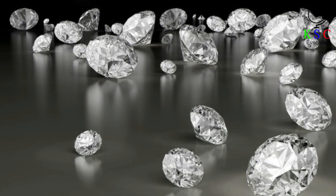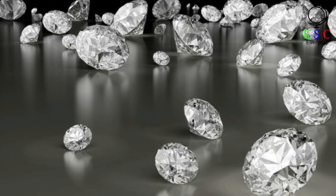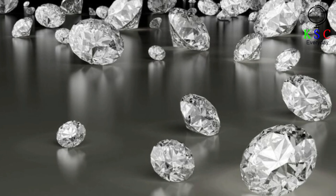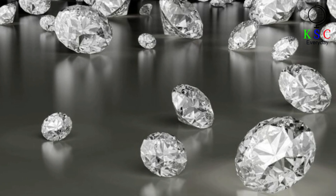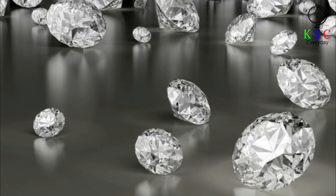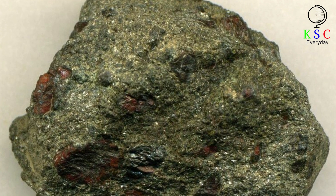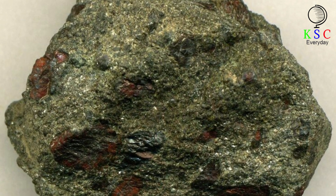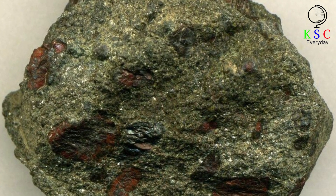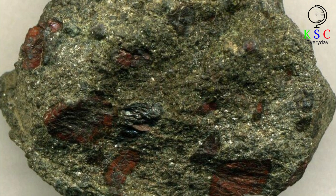Those Baffin Island samples were taken from the Chidliak Kimberlite Province. Originally, the exploration was carried out by Peregrine Diamonds, a company that has since been taken over by De Beers. The fragments themselves are extremely expensive and cost a lot of money to collect — no wonder, given they potentially contain diamonds. The team at the University of British Columbia were grateful to Peregrine Diamonds and De Beers for allowing them to analyze the samples. Kapilova said: 'Our partner companies demonstrate a lot of goodwill by providing research samples to UBC, which enables fundamental research and the training of many grad students.'